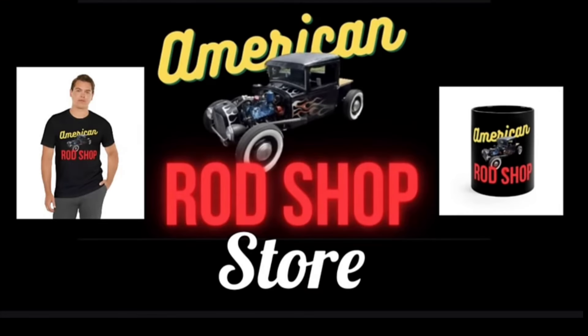If you're looking for a great gift item for someone who enjoys watching this channel or you just want to support this channel, I invite you to check out the American Rod Shop Store — I'll put the link in the description. In the store you can find t-shirts, hoodies, coffee mugs, mouse pads, posters, and many more items. The sales from all these items goes back into supporting this channel and is deeply appreciated.